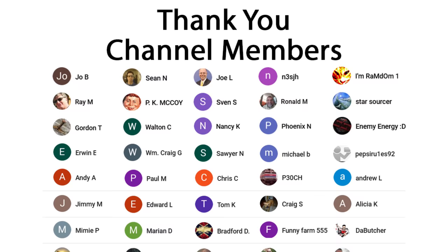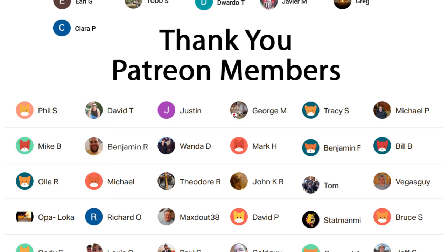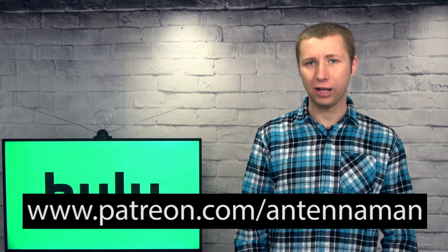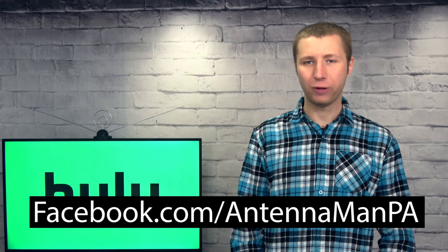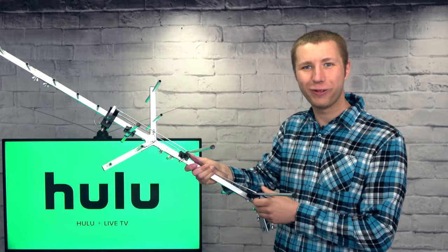Thanks again for watching. Huge thanks to everyone who supports me on Patreon or is a member of my YouTube channel. If my videos have helped you cut the cord, or if you just think they're cool and would like to support my channel while gaining exclusive perks — such as behind-the-scenes content, access to videos ad-free one day early, and direct contact with me — visit patreon.com/antennaman or click the Join button in this video. You can also like my Facebook page at facebook.com/antennamanpa, or sign up to my email list via the link in the description. Stay tuned for more videos on antennas, and have an awesome day.